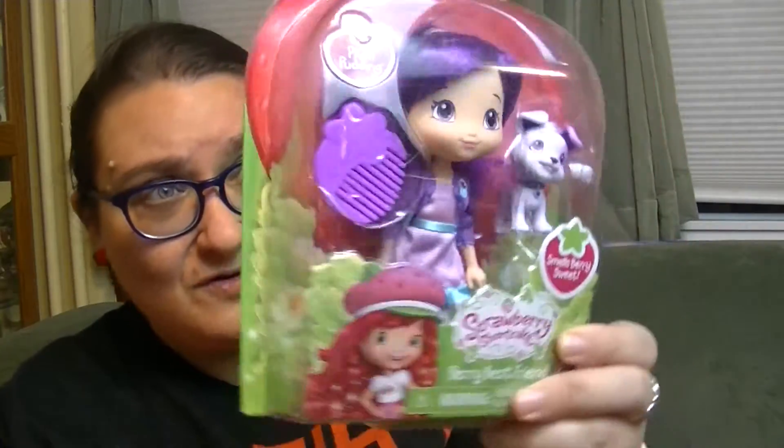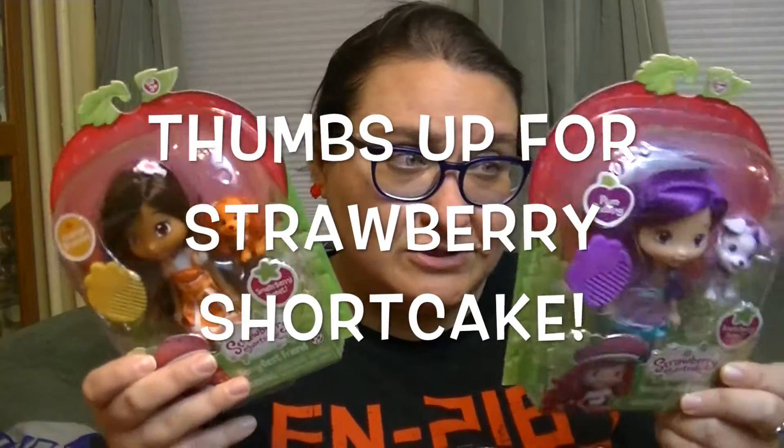Hey guys, it's Robin and today I have something very, very awesome. Two of the dolls from Strawberry Shortcake that I had not found — I just found them recently at the stores. It's Orange Blossom and Plum Pudding from Strawberry Shortcake, the new Bridge Direct versions of the dolls, which I just love these new girls.